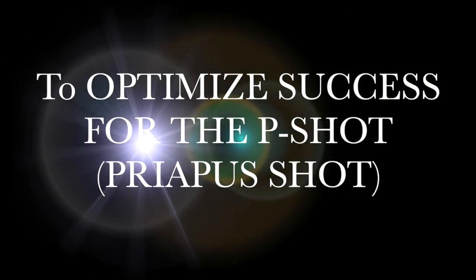Four easy ways to make sure you maximize the P-shot. Everybody, my name is Dr. John Lucia. I practice integrative medicine and pain management in Jefferson City, Missouri. Welcome to our channel, J&J House Call.